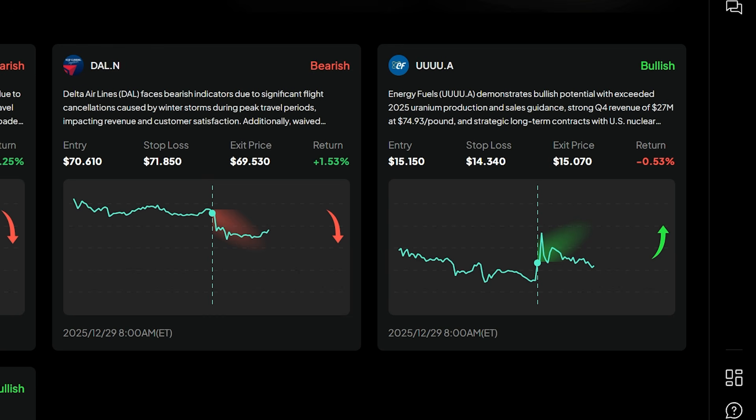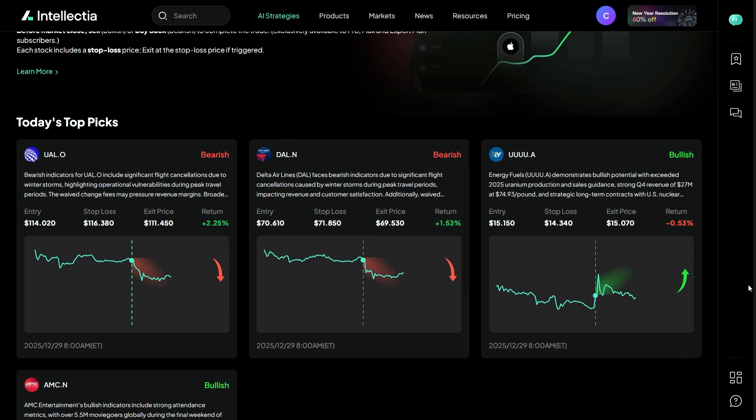Here's a bullish setup. Energy Fuels is marked bullish, backed by strong production guidance and long-term contracts. Entry at $15.15, stop loss at $14.34, exit price at $15.70. You can instantly see the upside potential, risk level, and exit plan all in one place.